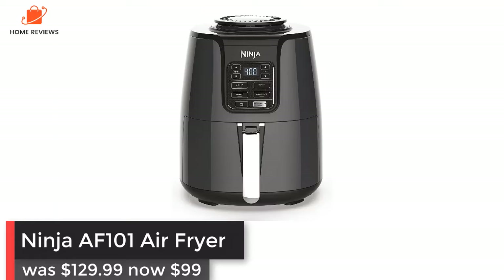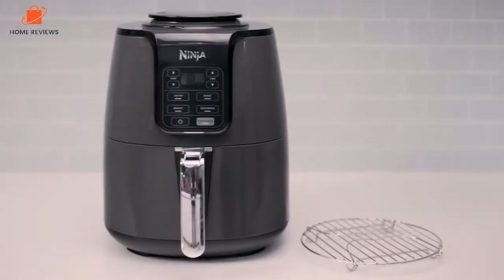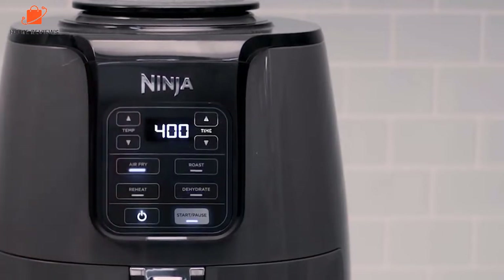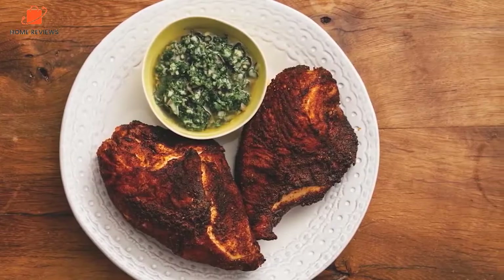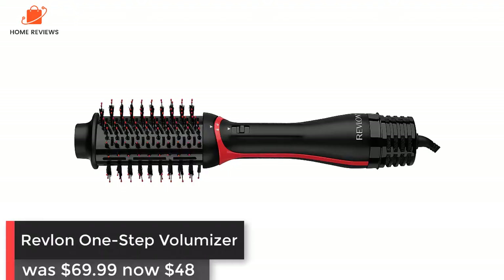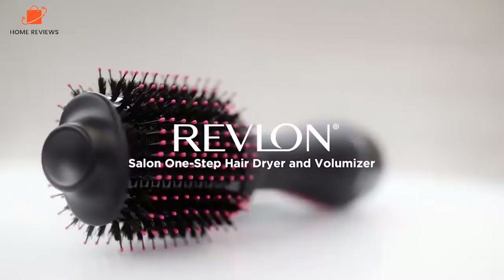Ninja AF101 Air Fryer: was $129.99, now $99 at Amazon — save $30. Air fryers are always popular during Black Friday deals events, and Amazon has this best-selling Ninja model on sale for $99. The four-quart air fryer has over 39,000 positive reviews on Amazon and can air fry, crisp, roast, reheat, and dehydrate food for quick and easy meals.